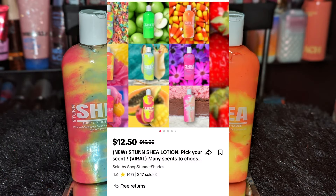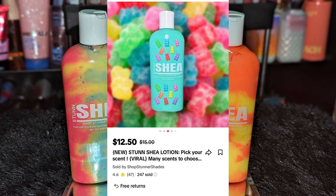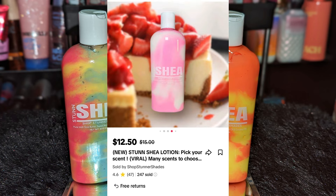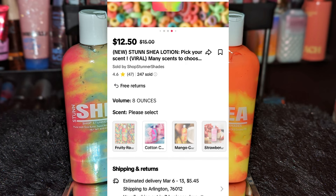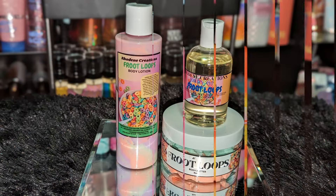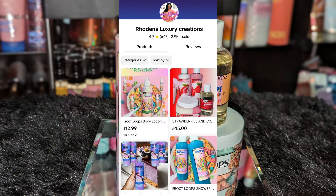Next, from Shop Stunner Shades — I kept seeing these body lotions, they are super eye-catching and I kept getting ads. I got Fruity Rainbow, which smells exactly like Fruit Loops, Strawberry Cheesecake, which smells exactly like that, and Mango Coconut, which smells really good. I want to try the Gummy Bear too. The Green Apple hasn't been back in stock for a long time, so I'm waiting on that.